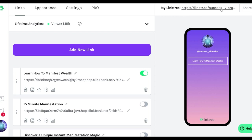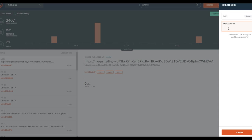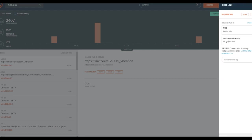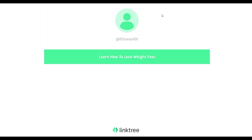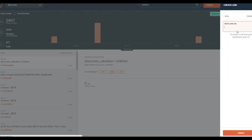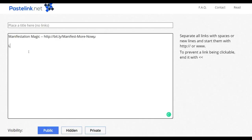I'm also going to shorten the links on Bitly. I'll copy the first link, go to Bitly, paste it, and customize it — for example 'manifestation magic' — then click save and copy the shortened link. I'll go to pastelink.net and note it down as 'manifestation magic.' Then I'll do the same for the LeptoConnect link on Bitly, customize it, save it, and paste it on pastelink.net as 'lepto connect.' Our links are now ready.